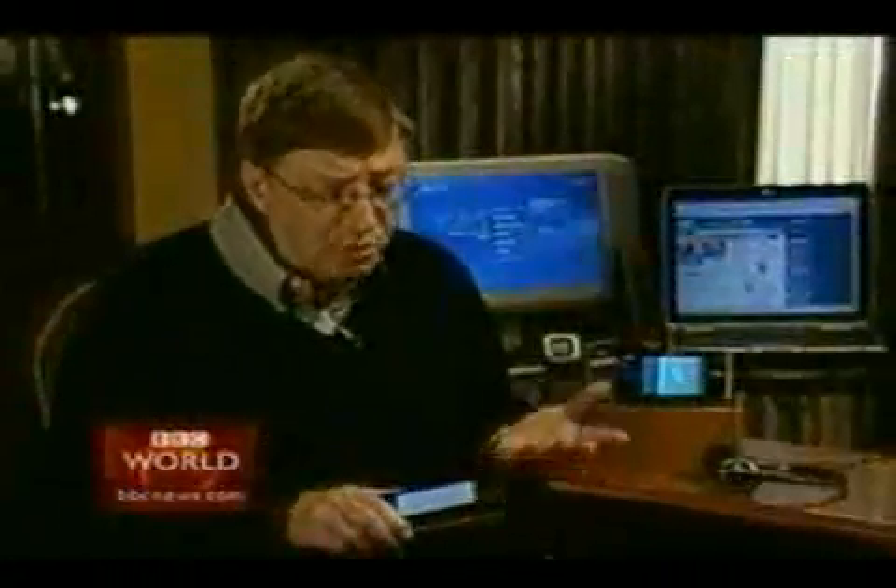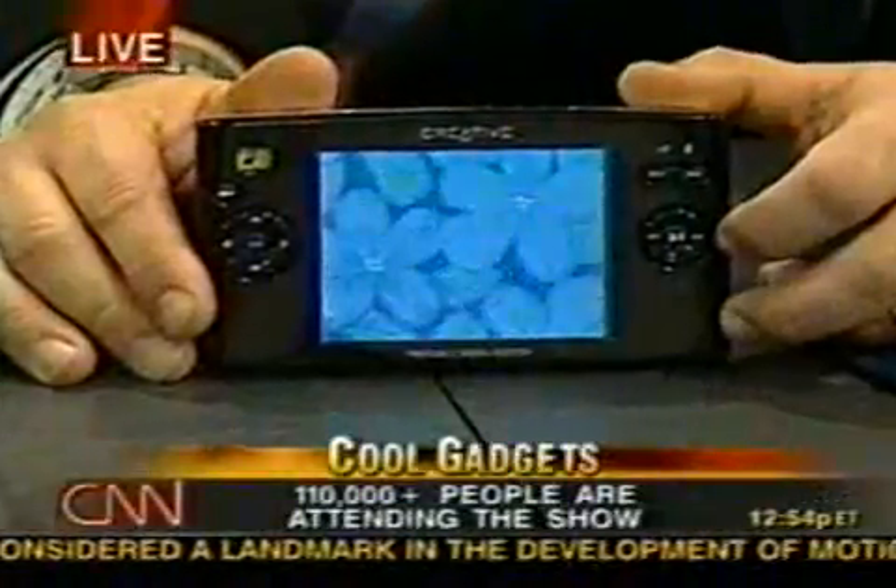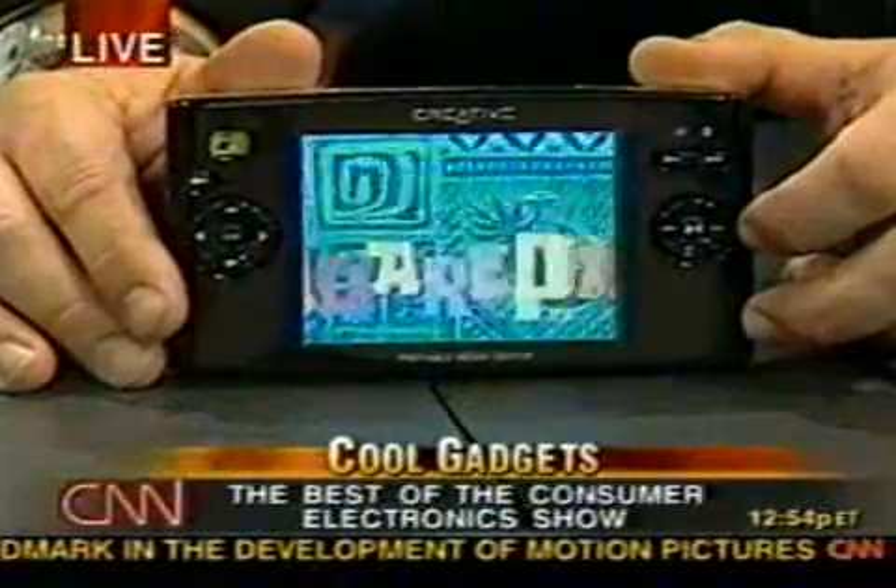Here with Portable Media Center, we don't make the hardware. The partners do that. We simply provide them the software. If you say you want the latest SpongeBob, it'll automatically put the latest one on and take the old one off.